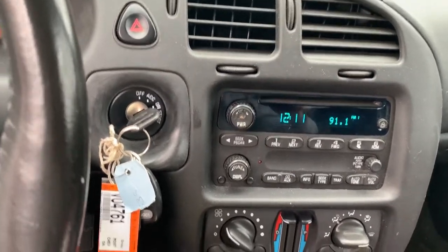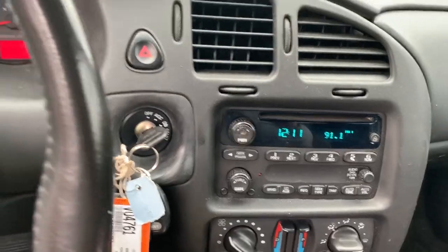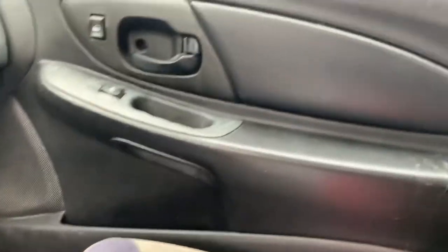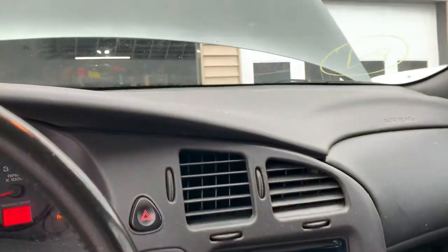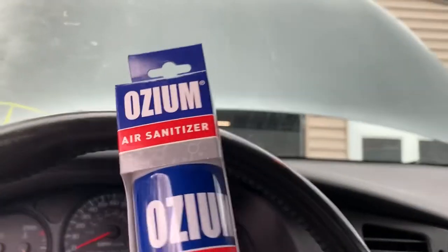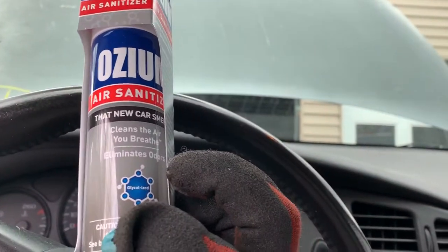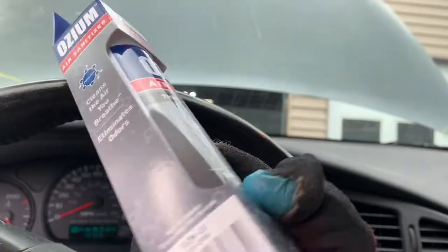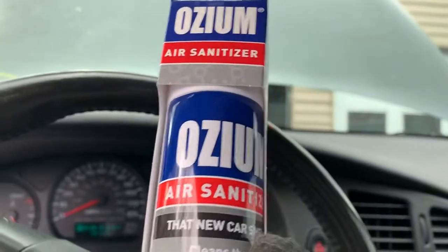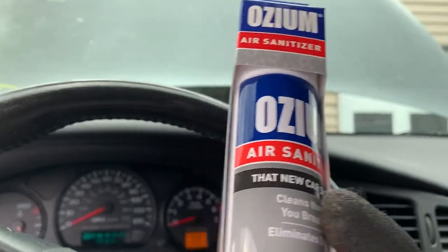I'm driving this thing back and the exhaust starts making noise, getting louder and louder — hole in the muffler. And then the muffler dropped. I'm dragging exhaust. Karen must have smoked and had a cocker spaniel, because this thing smelled like cocker spaniels and Prince Albert pipe tobacco. This Oseum stuff — spray it in, bomb your car with it, shut the doors, and that smell goes away. Now it just smells like Oseum air sanitizer.